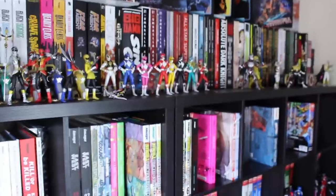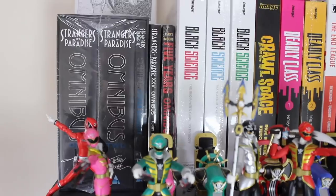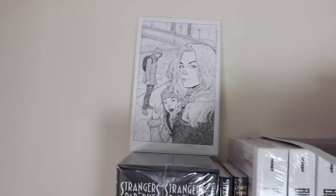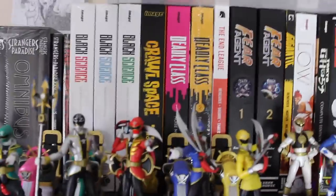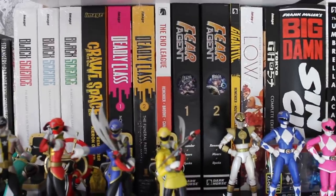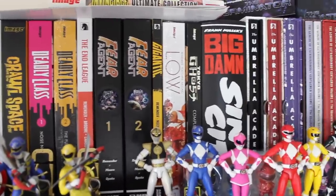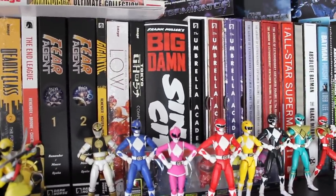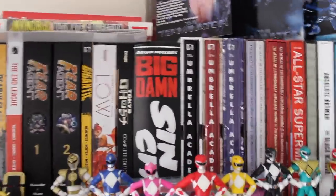Now we're moving over to the main part of the room, which you've probably seen through the majority of my videos. Starting at the top we've got pretty much my Terry Moore books: the Strangers in Paradise hardcover collection, volume 25 — if I can read Roman numerals correctly — along with the Five Years omnibus, which came with a really nice bookplate. Then we move into my Rick Remender super oversized hardcovers: three volumes of Black Science, Crawlspace, Deadly Class — hoping for volume three soon — End League, Fear Agent, Gigantic, Low, and Tokyo Ghost.